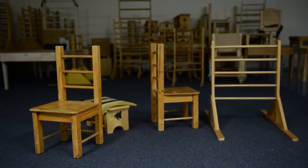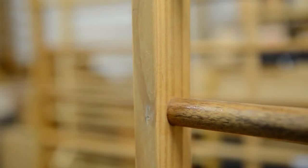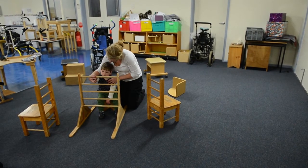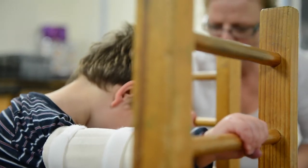The chairs we make, we make all different sizes. My arms are straight, I grasp, I am sitting straight and tall.